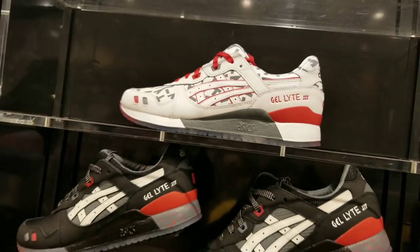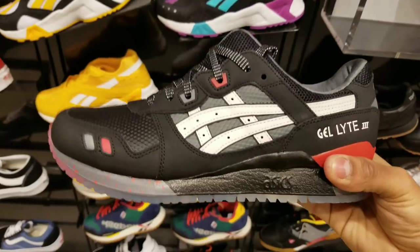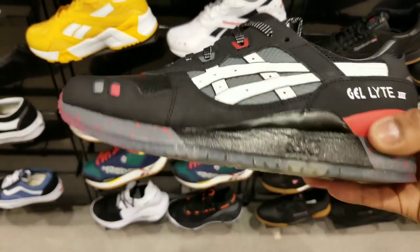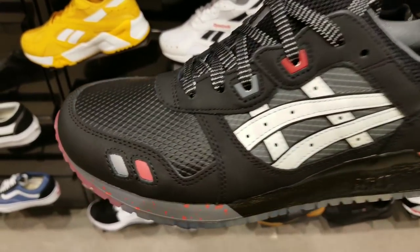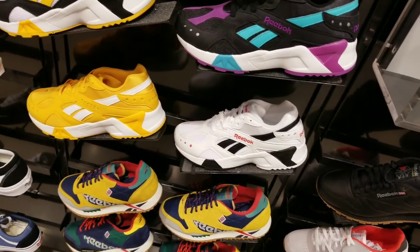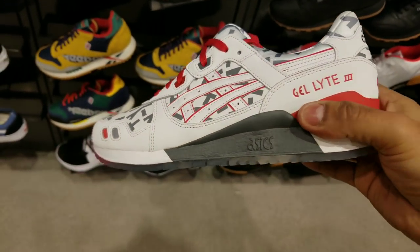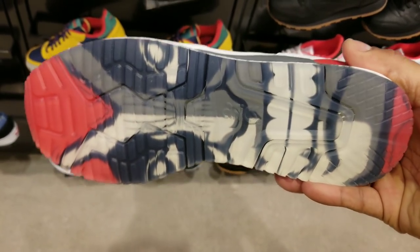Now these are the Gel-Lytes — this is that collab they did with GI Joe. I forgot the designer's name but they have a lot of custom touches: a logo on the back, and both pairs have this really cool bottom. On the front it has a scaly texture to represent the Cobra. I'm not a huge GI Joe fan so I don't know everything about them, but they do have some dope collabs in here. You can see the cobra on the back and that same bottom.